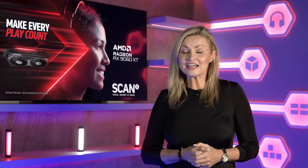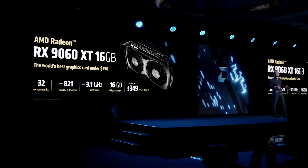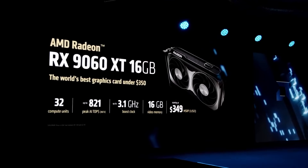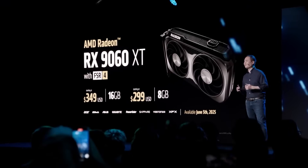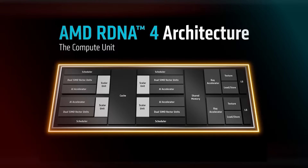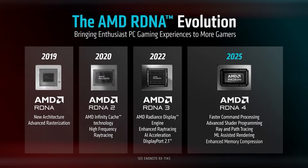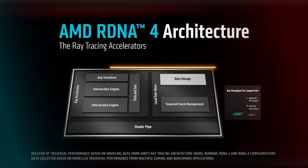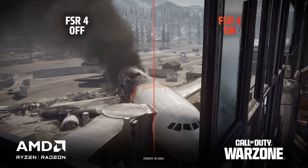AMD's amazing new Radeon RX 9060 XT graphics card is now available at Scan. The 9060 XT is the lowest priced model of the 9000 series so far, built around the latest RDNA 4 architecture, including loads of great tech such as second-gen AI accelerators, third-gen Ray accelerators, and FSR 4 upscaling.